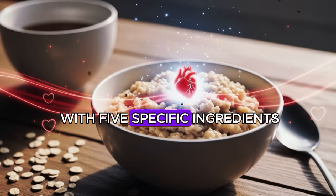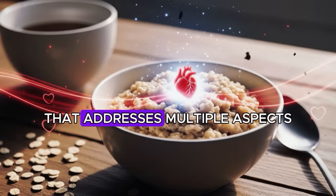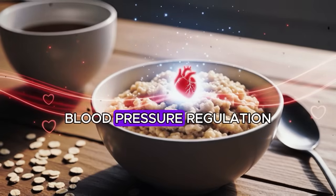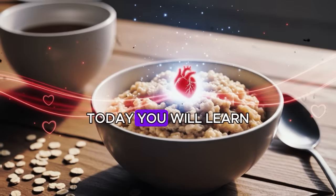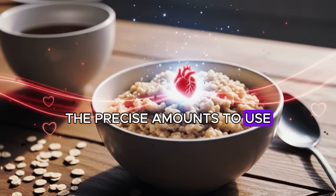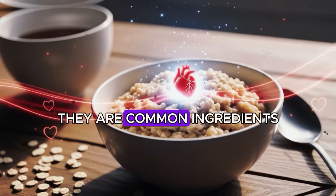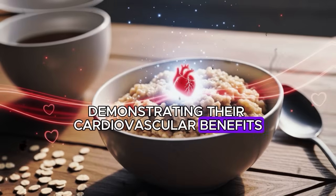When you combine oatmeal with five specific ingredients backed by clinical research, you create a breakfast that addresses multiple aspects of arterial health: inflammation reduction, cholesterol management, blood pressure regulation, and improved endothelial function. Today you will learn exactly which ingredients to add, the precise amounts to use, and the scientific evidence supporting each choice. These are not trendy superfoods with exaggerated claims — they are common ingredients with substantial research demonstrating their cardiovascular benefits.